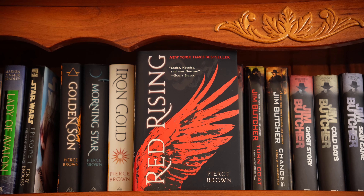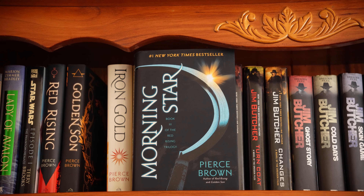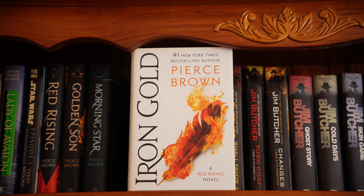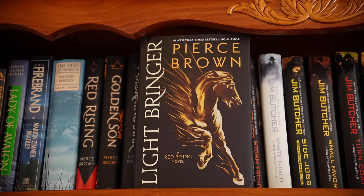I love the Red Rising series by Pierce Brown so much that I bought all the books in hardcover. This is the first book, Red Rising. Book two, Golden Son. Book three, Morning Star. The next few books are sequels to the Red Rising trilogy. The first is Iron Gold. Dark Age. And Lightbringer, his most recent, which I had a lot of trouble getting hold of. I have not read these and won't until the series is complete — I think it's not too far off. Hopefully.